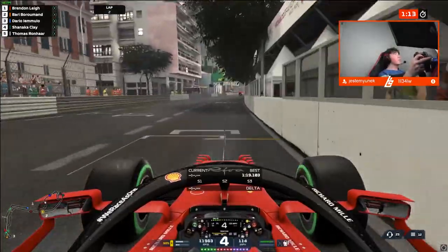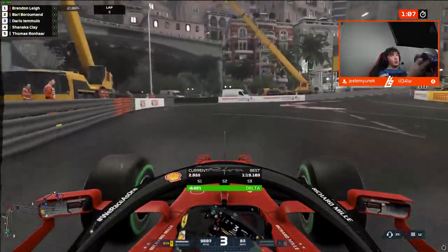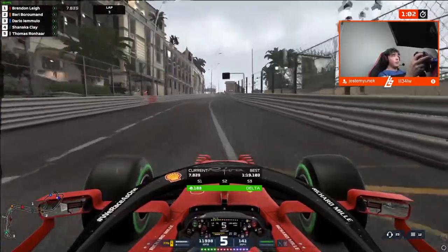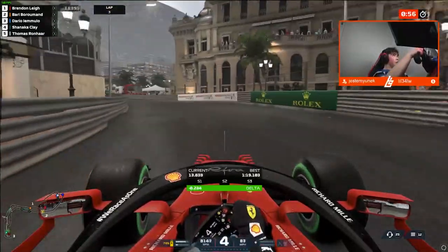One minute ten seconds left on the clock — this is critical stuff, we have to nail this lap. Right now the current lap time of a 90.1 will not be good enough for pole position. Through turn one, absolutely beautiful. Four tenths, two tenths up before we even arrive to turn two through Casino Square.